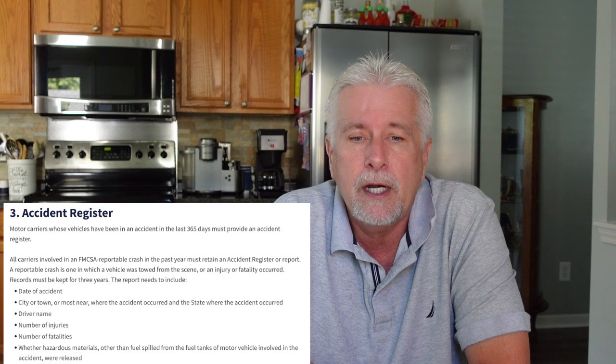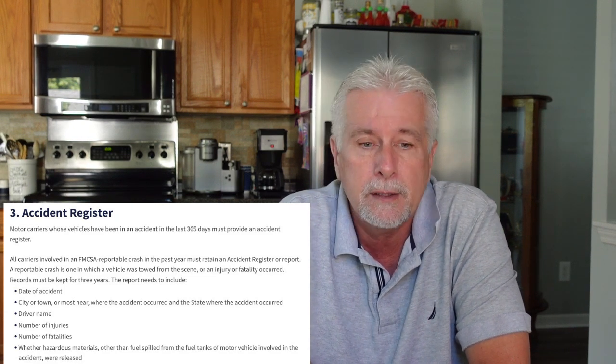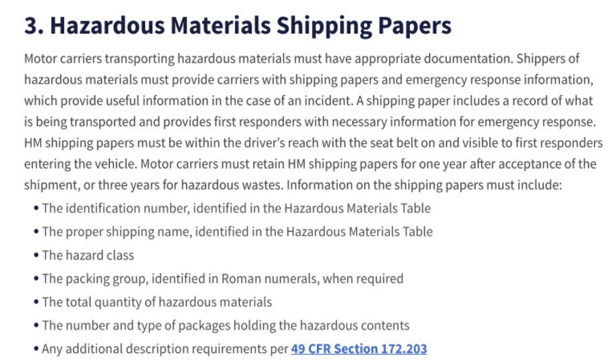All carriers that have been involved in a crash in the past three years must submit accident reports and an accident register. Since I'm not three years old as a carrier, I just submitted a document stating no accidents. If you operate hazmat, motor carriers transporting hazardous materials must retain and upload shipping papers for each type of hazmat transported. We don't operate hazmat, so I just submitted a note indicating that.